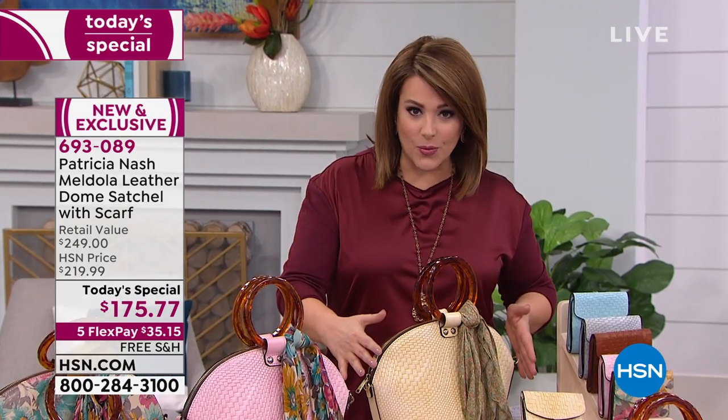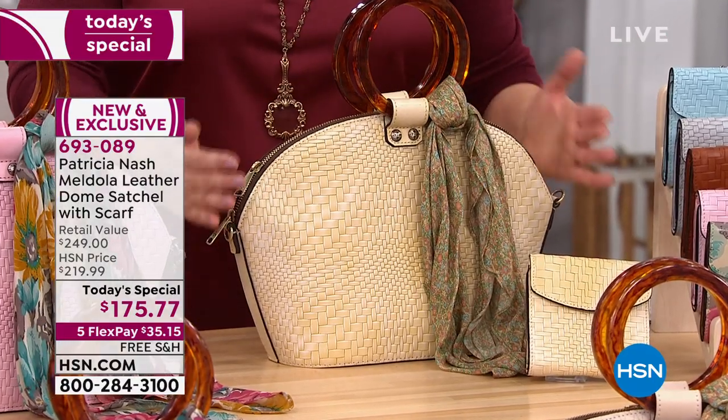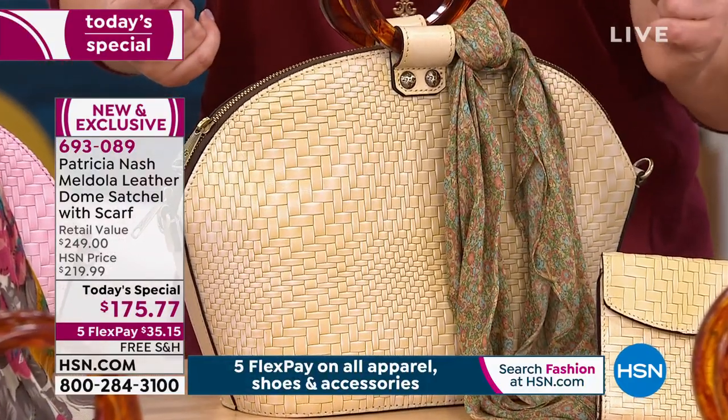Very, very limited already. This is your rattan choice, and when you come in close, you're going to see that gorgeous, unique, vintage-inspired silhouette, plus those gorgeous handles, multiple ways to wear. And yes, you get the scarf included.